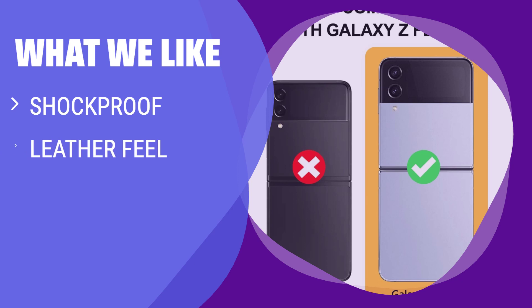What we like: If you are looking for shockproof protection, a durable leather feel, and a unique love gift, this case is perfect for you.